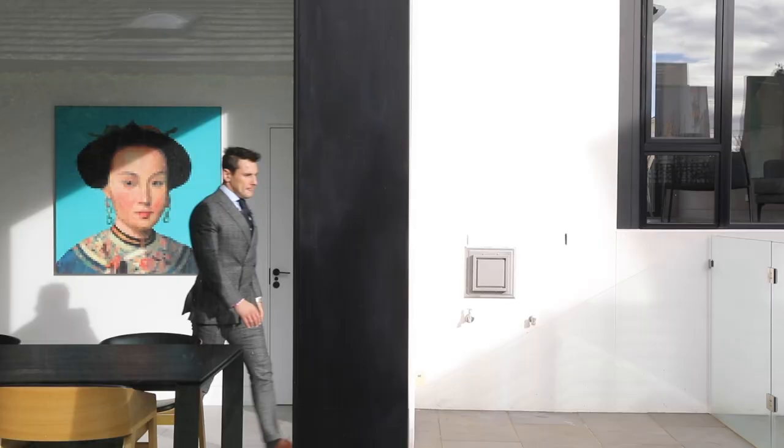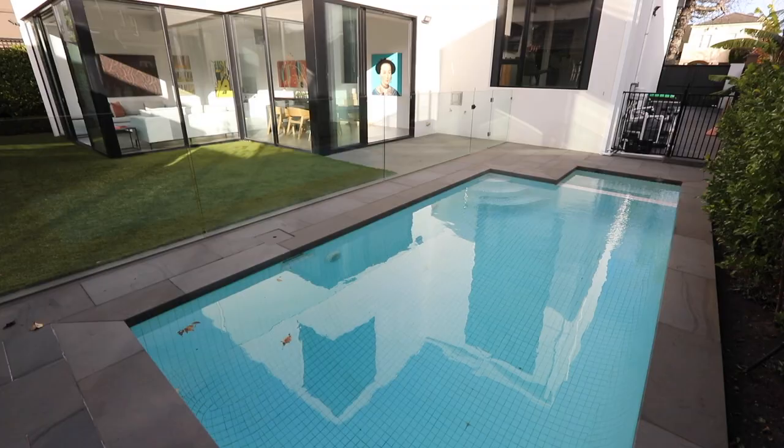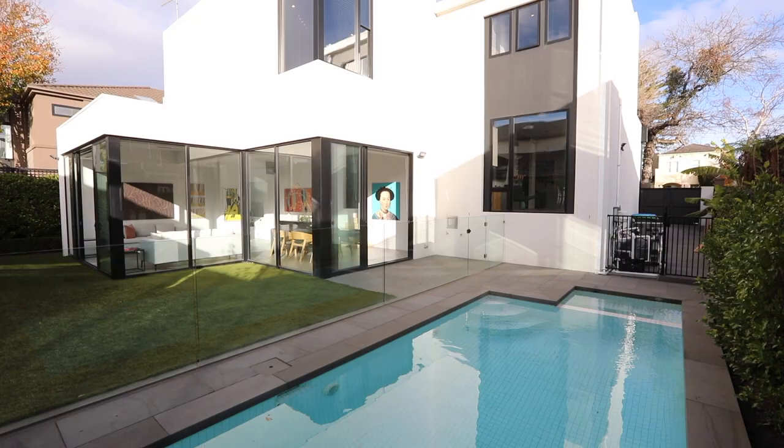As a family man myself, how good is this backyard? Good size swimming pool, low maintenance, beautiful backyard — again with the north-facing light. It is absolutely perfect.